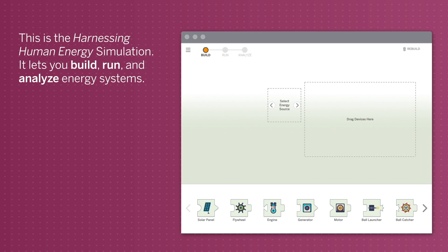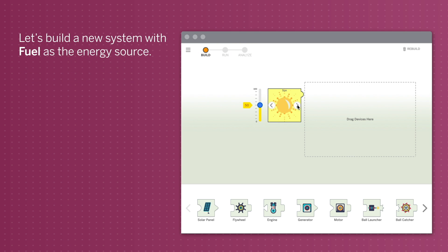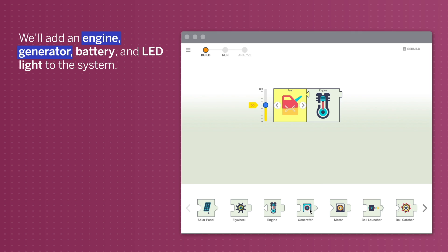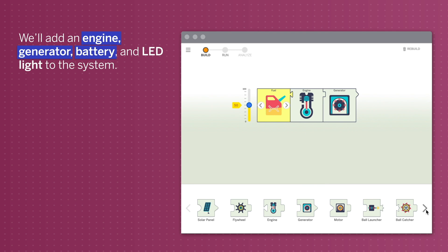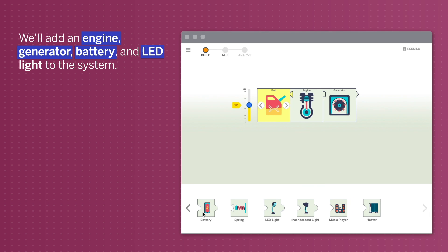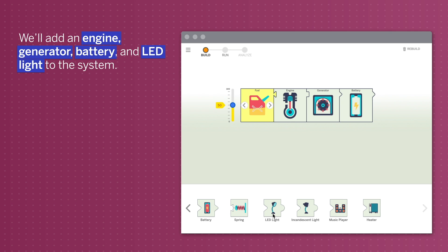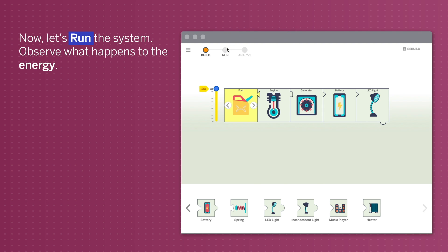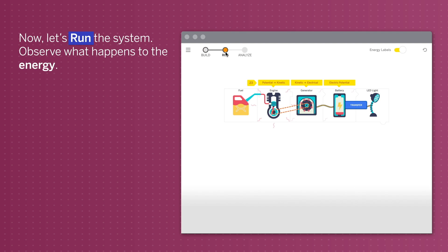This is the harnessing human energy simulation. It lets you build, run, and analyze energy systems. Let's build a new system with fuel as the energy source. We'll add an engine, generator, battery, and an LED light to the system. Let's set the amount of energy to 100. Now let's run the system and observe what happens to the energy.